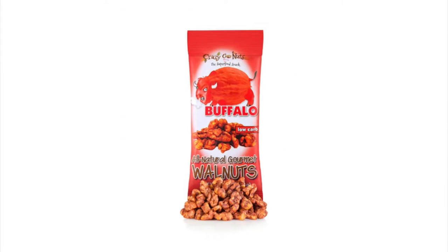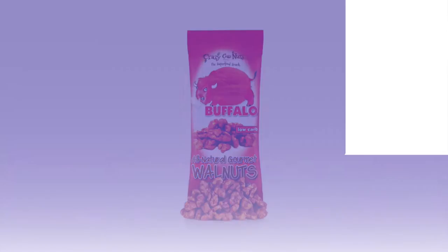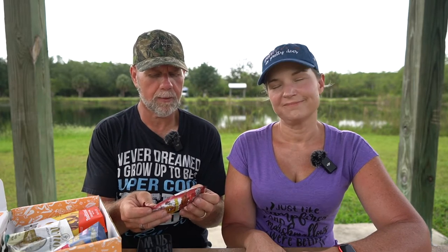Number three: Gourmet Walnuts, Crazy Go Nuts Hawaiian Barbecue. I have a feeling there's going to be some sugar in there — how are they going to do Hawaiian barbecue with no sugar? Ingredients: walnuts, apple cider vinegar, tomato paste, pineapple juice concentrate, paprika, liquid smoke, sea salt, onion powder, garlic, and cayenne pepper. They're using pineapple juice, but at least it's actual juice. 230 calories per serving, 21 grams of fat, 5 grams of protein, 8 total carbs, 3 dietary fiber — so 5 net carbs. Definitely portable at $1.99.